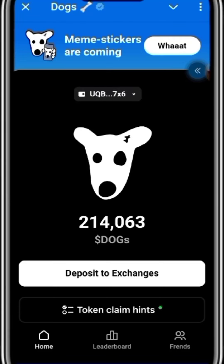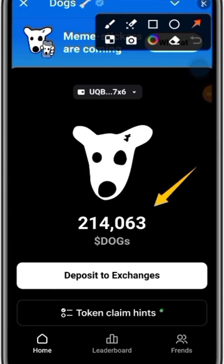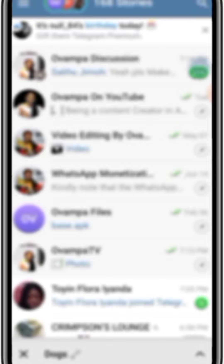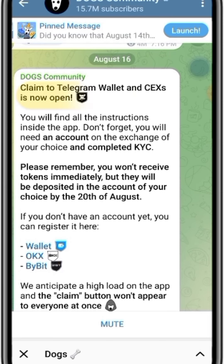You can now deposit your DOGS to your exchange. I want to guide you on how to move the balance you have to your exchange. This is what DOGS said in their community tab — it says 'Claim to Telegram wallet and CEX is now open. You will find all the instructions inside the app.'